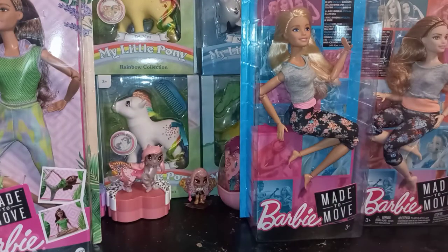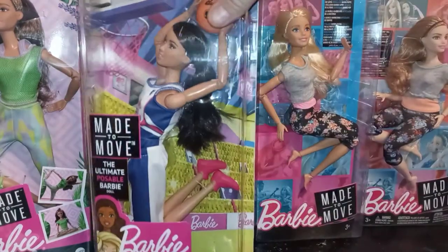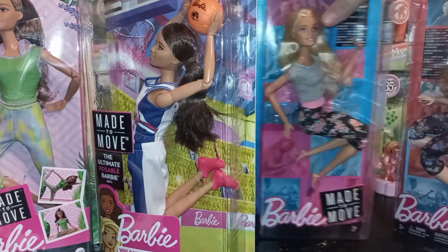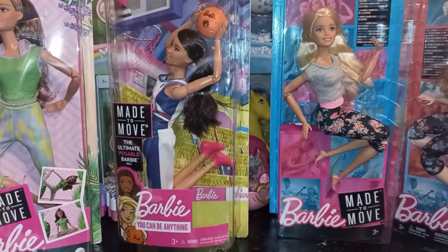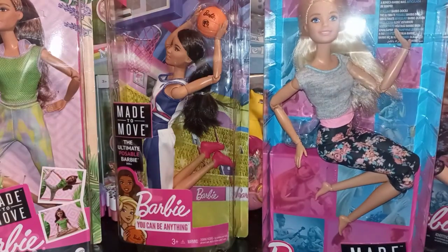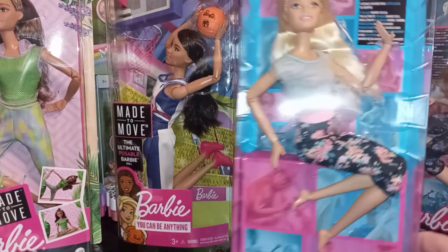We kind of want to see if we can find the hip-hop one — she looks cool. I feel like they did the Made to Move ones with the 'Be All You Can Be' career line, because you technically couldn't have a basketball player without a Made to Move body. It was all athletics. The 'Be Whatever You Want to Be' line wasn't even articulated, so maybe it was a spin-off — 'You Can Be Anything' I think is what it was called.